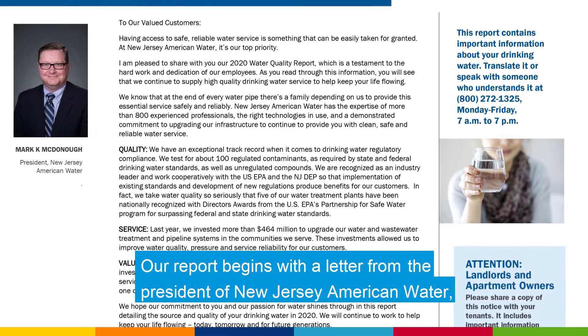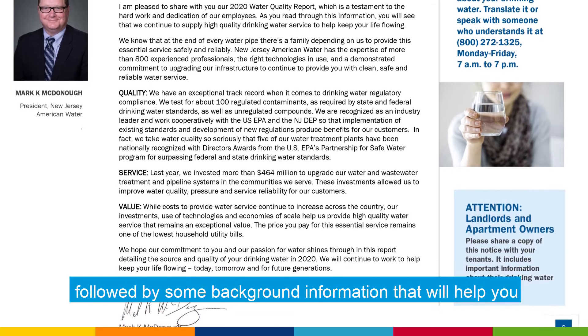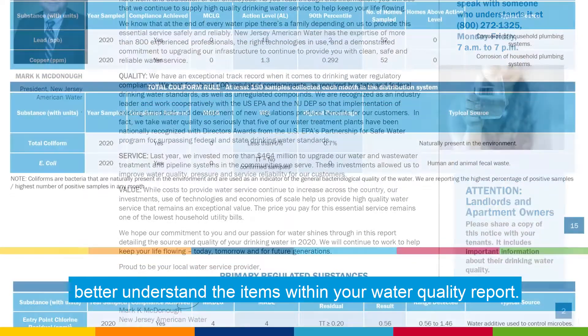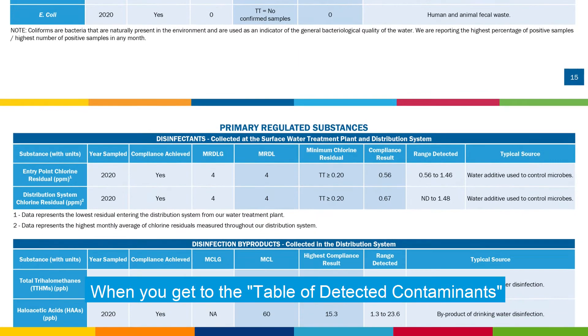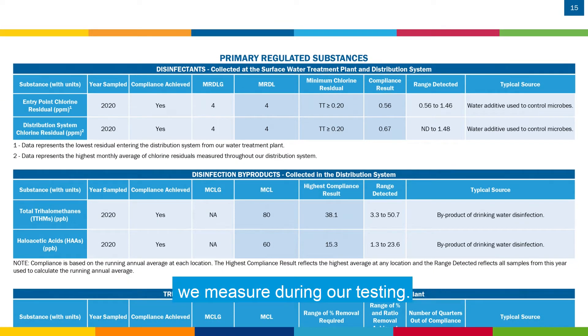Our report begins with a letter from the president of New Jersey American Water, followed by some background information that will help you better understand the items within your water quality report. When you get to the table of detected contaminants, you will see each of the regulated compounds we measure during our testing.